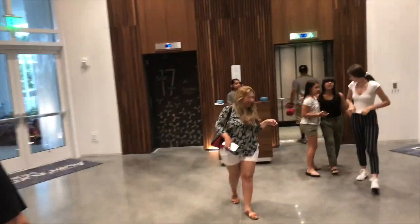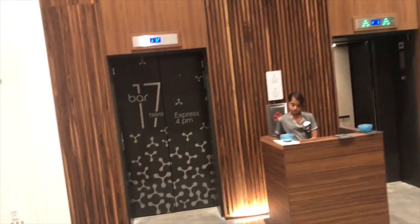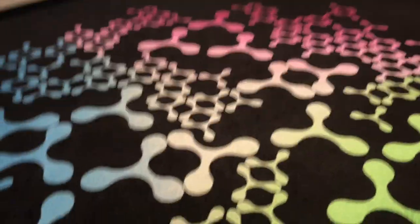So heading back here to the elevators, this one is pretty cool. It can take you straight up to the bar at the top. We're going to go up there in a little bit. This other elevator takes us to all the other floors. Also, it's like a touchpad elevator — that's kind of trippy. It looks really weird on camera to me for some reason.